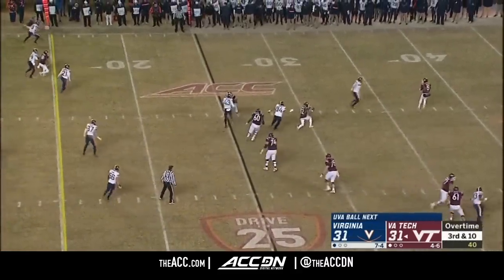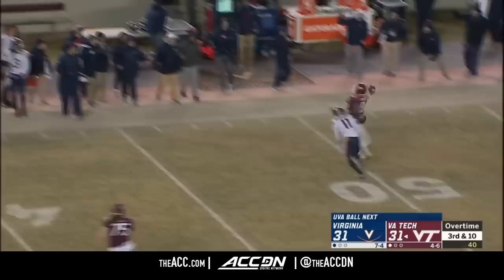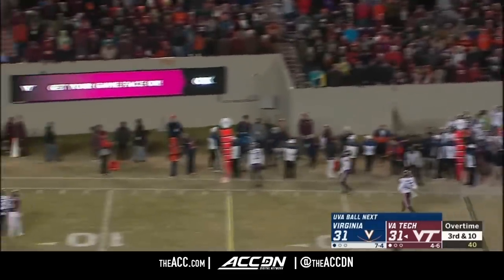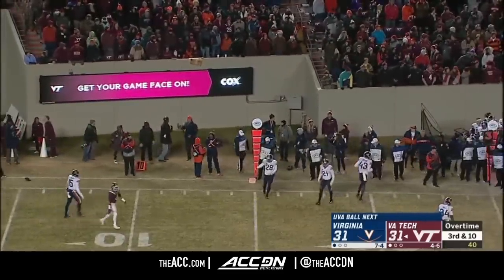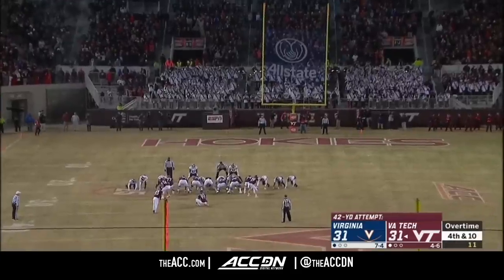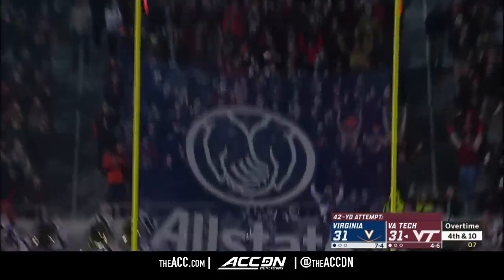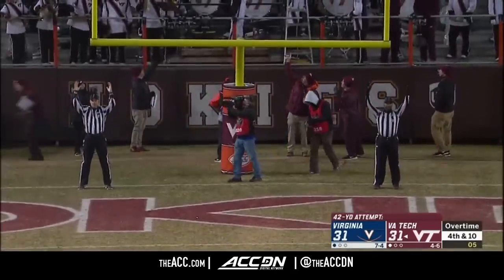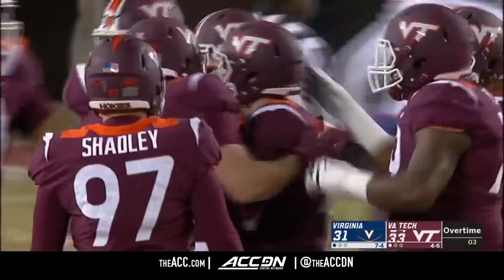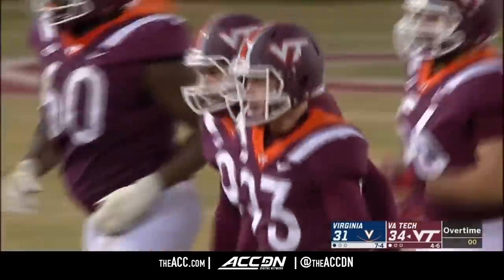Third down and 10. Willis under pressure — still on his feet — launches it away, and somehow he got away from Charles Snowden. Made one from 31 earlier. Can he make one from beyond 40? On the way in — he delivers! Much maligned in the second half of the season, Brian Johnson with a clutch kick.